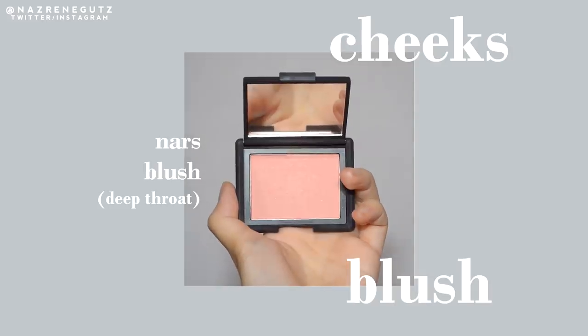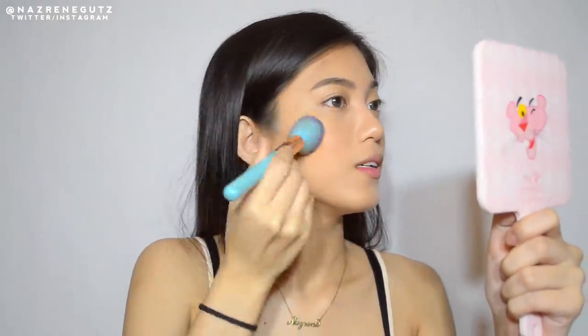For my blush, I'll be using this NARS blush in the shade Deep Throat. Ever since I received this, non-stop ko na syang ginagamit. I love this blush so much — natural lang sya sa face. And I love that it has shimmers in it, so kahit hindi ka mag-highlighter, okay lang. Nag-a-add pa rin sya ng glow sa face. Super natural.